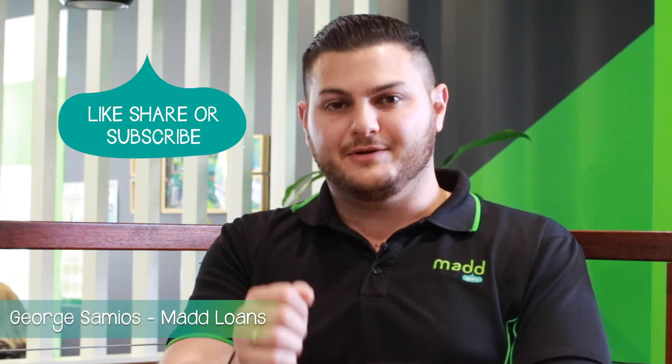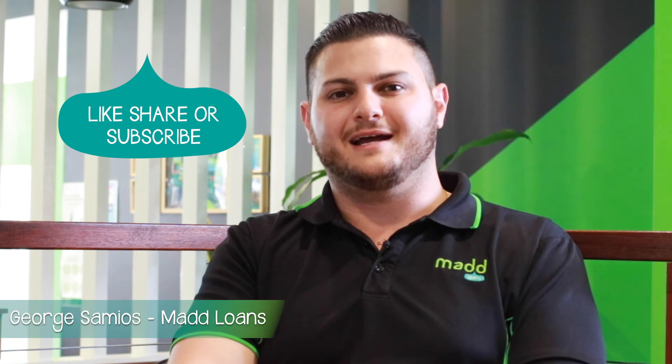Hope you guys learned something today. If you want to work out how much equity you have, please reach out to Mad Loans — I'd love to show you. Thank you very much, bye!